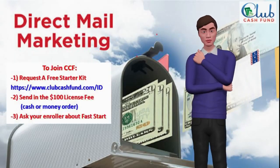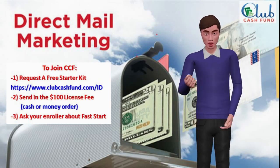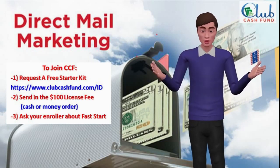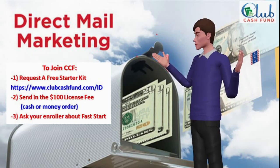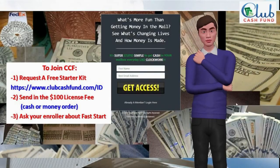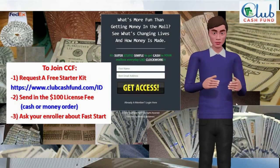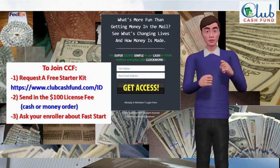People are joining fast because of the low startup costs and that all the heavy lifting is done for you. This is your financial breakthrough — it's up to you to take advantage of the opportunity. This is a simple 3-step mailing system. Step 1: get a link from the person that shared this with you and request your free starter kit. Step 2: once you receive the starter kit, send your one-time $100 license and setup fee in cash or money order in the self-addressed envelope. Step 3: begin to promote your link and start watching your mailbox for weekly commissions.